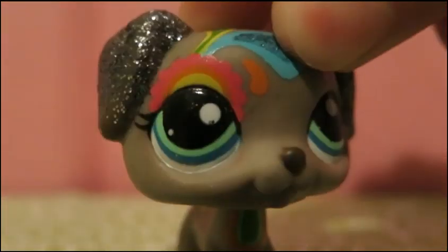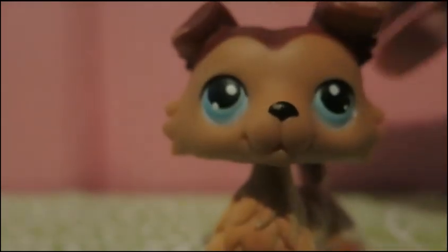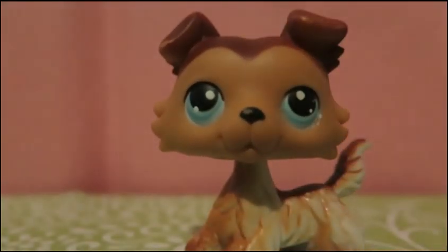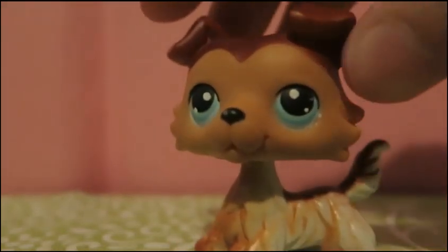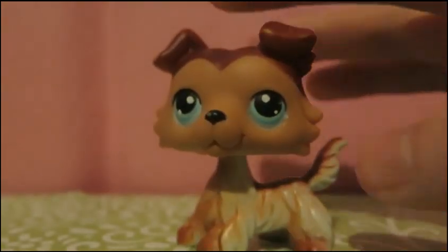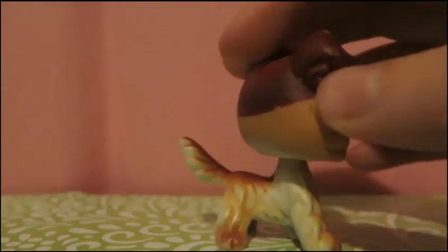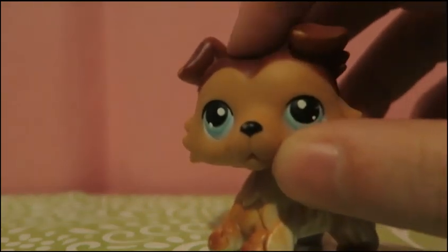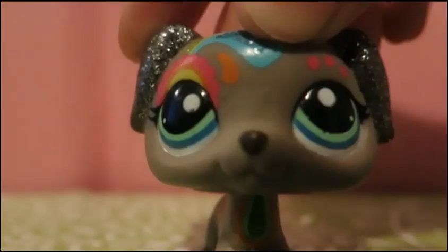Are you ready for number 1? Drum roll please. Here he is! This is my number 1 favorite LPS out of the ones that I have. His name is Dakota, and I bought him for $54 off of eBay — I know that's really expensive, but he was the cheapest one I could find. He's always really expensive. He's number 54, all paws down, and he's really adorable. He has a darker brown on the top of his head, and all four paws are down. He's just really cute, and that's why he's number 1.